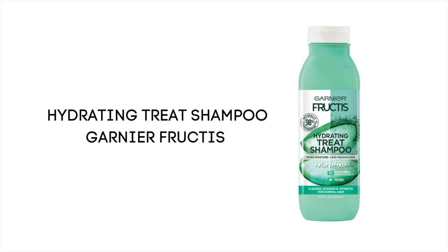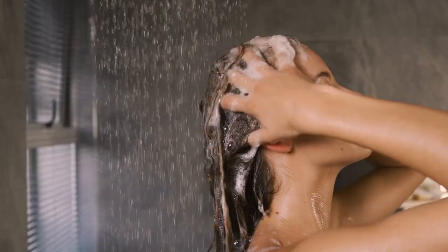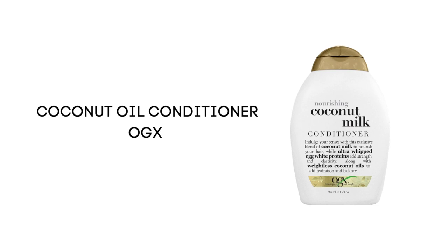A good drugstore option is the Garnier Fructis Hydrating Treat Shampoo, as it contains aloe vera. If you want to spend some extra money, you can try Kérastase's Nutritive Shampoo for severely dry hair. Damaged hair types should shampoo a maximum of two times a week.